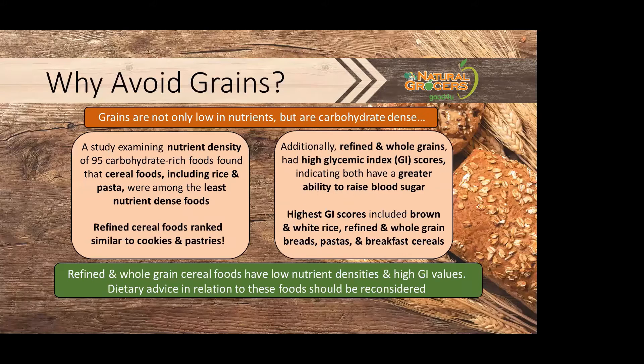So why should we consider avoiding grains? Grains are not only lower in nutrients, but they are also carb-dense. A study examining nutrient density of 95 carbohydrate-rich foods found that cereal foods, including rice and pasta, were among the least nutrient-dense foods. Refined cereal foods ranked similar to cookies and pastries. Additionally, refined and whole grains had high glycemic index scores, indicating both have a greater ability to raise blood sugar. The highest glycemic index scores included brown and white rice, refined and whole grain breads, pastas, and breakfast cereals.